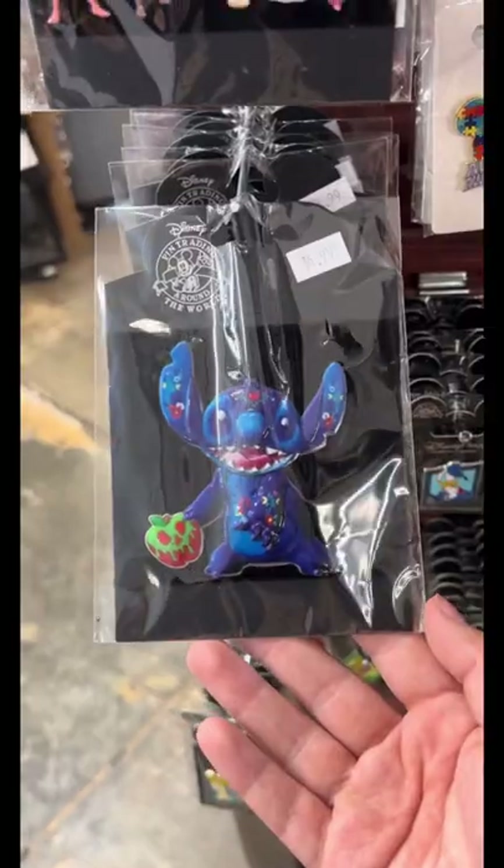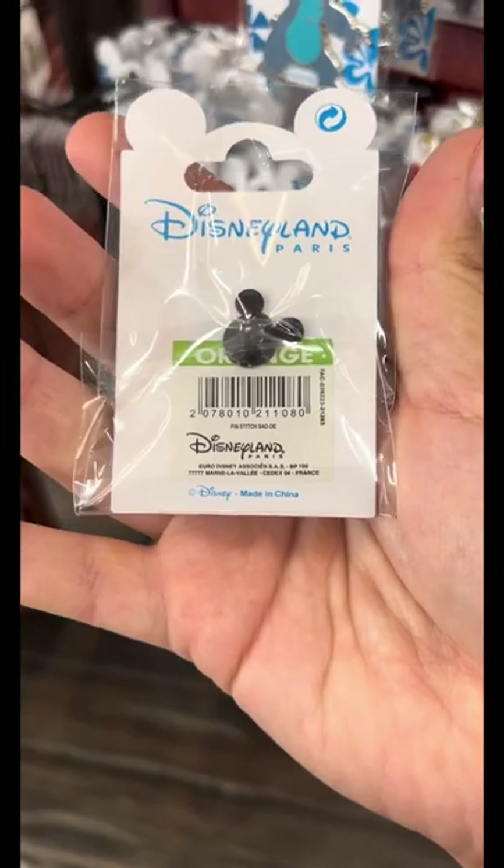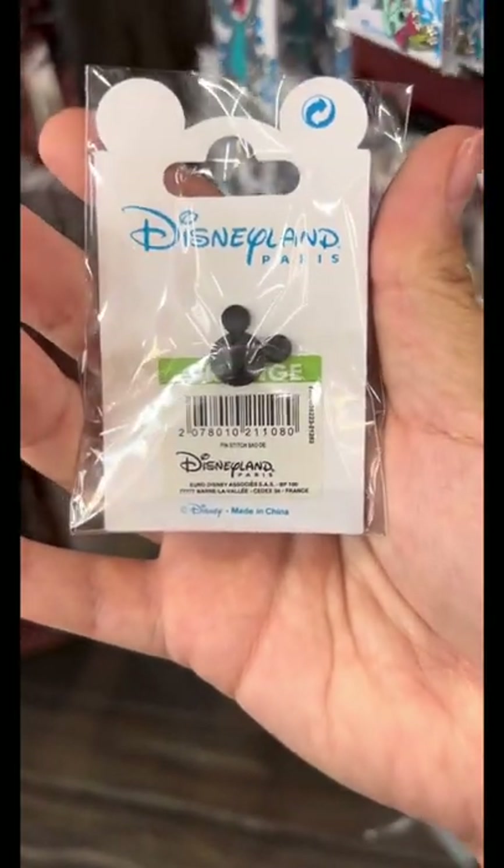I saw that they still had this Stitch here, and they also had these other Paris Stitches, which is weird. The back was funny because it was green, but it said orange.